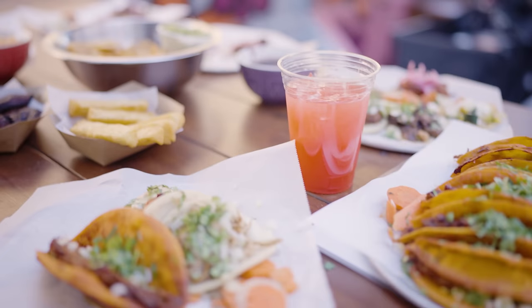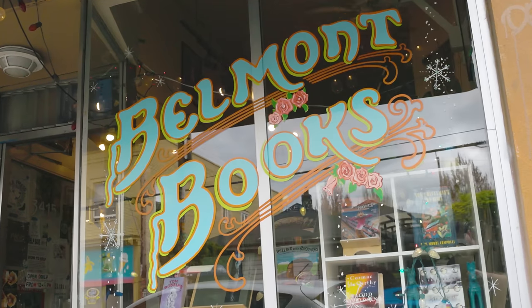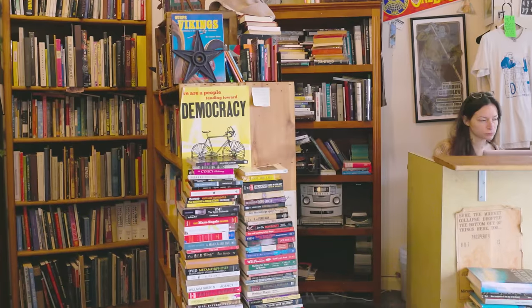Los Pinellas next door — they make so much stuff in-house, including their tortillas. Belmont Books: you never know what you're going to find literally in there.